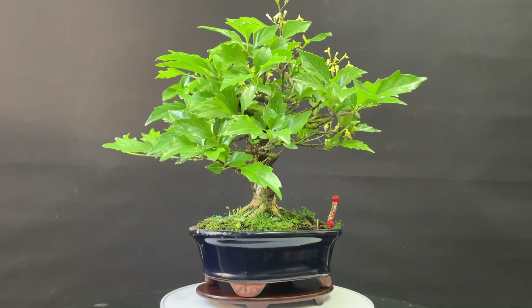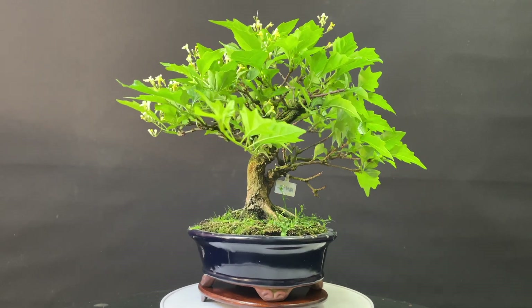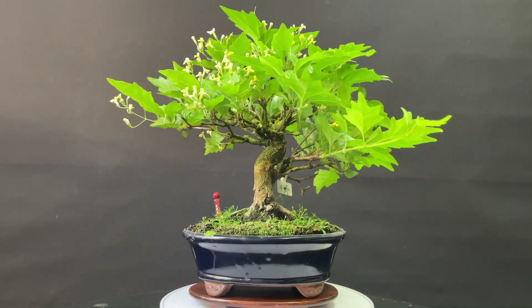It is rapid growth, short and easy to compact. The trunks are very early to develop when they are young.